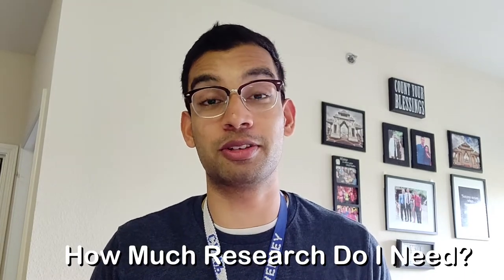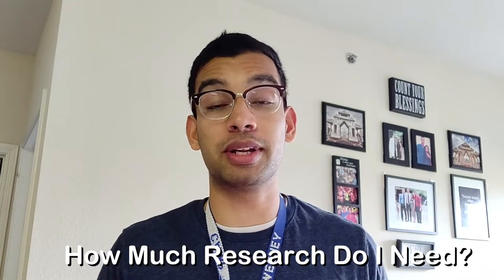How much research do you need? I'll point you to a really helpful resource called the Charting Outcomes, which I'll link down below. Most of you know that the match process is how you get selected for residency. The Charting Outcomes is released about every two years and it's free — just Google 'Charting Outcomes 2018' and find the specialty you're interested in.